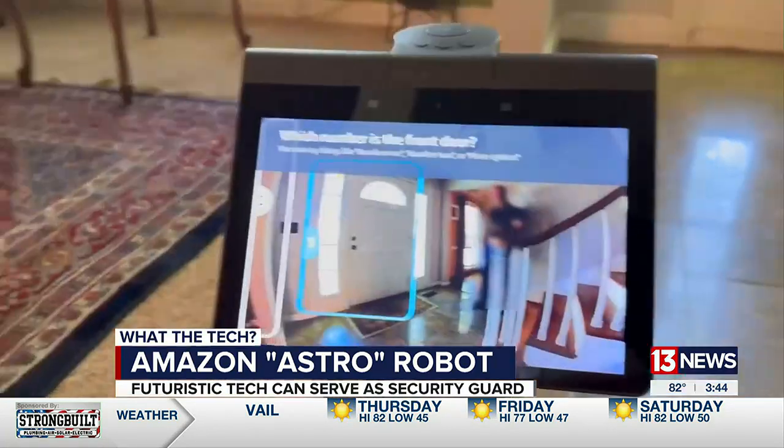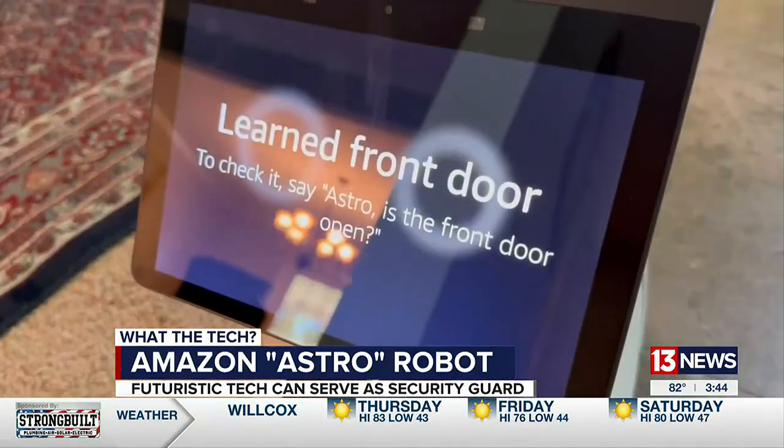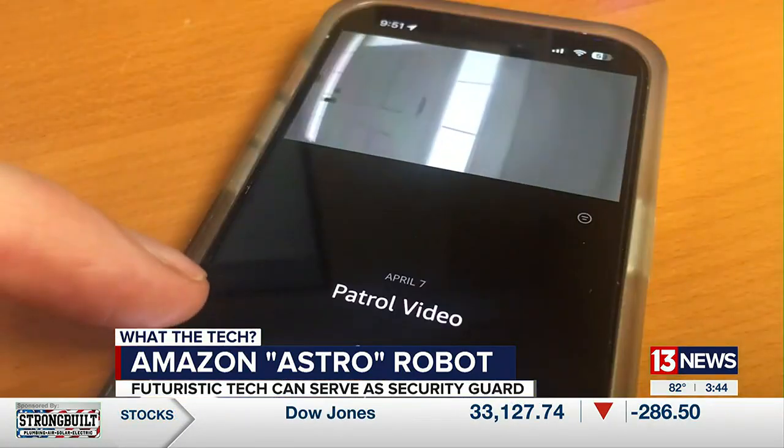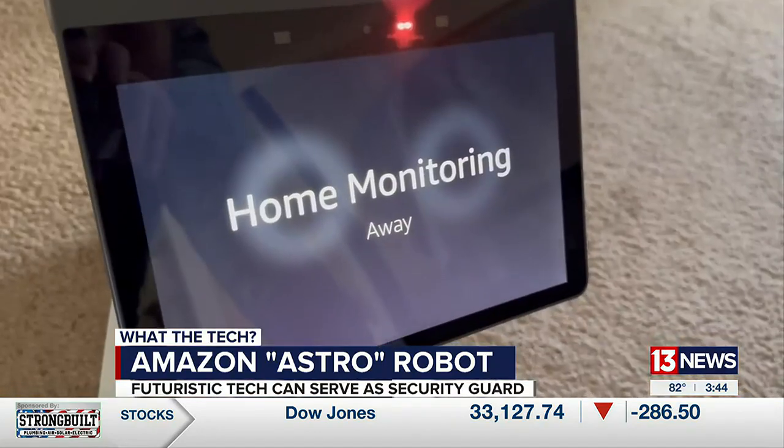Astro aims a camera at the front door to remember it, so when you're not at home and check in on the app — "Astro, is the front door open?" — it'll send back live video to your smartphone.